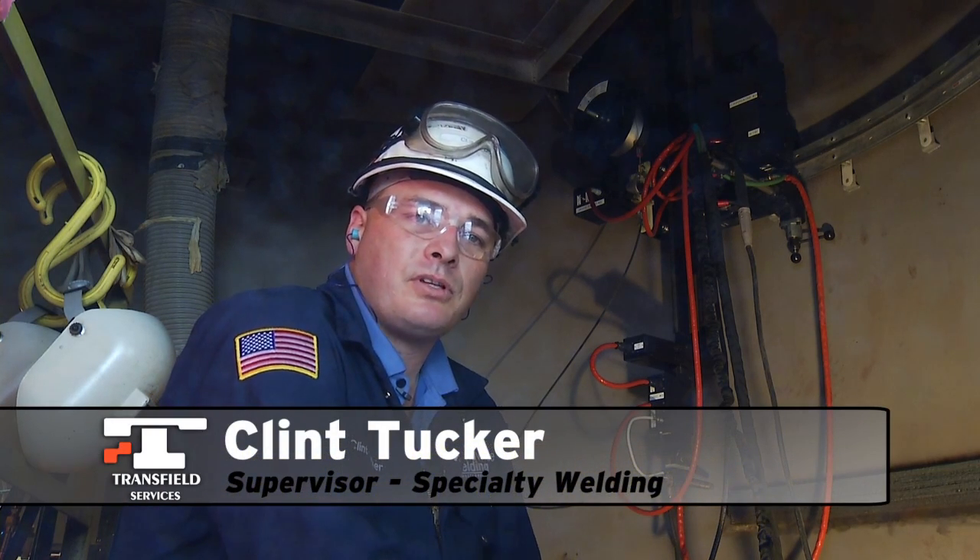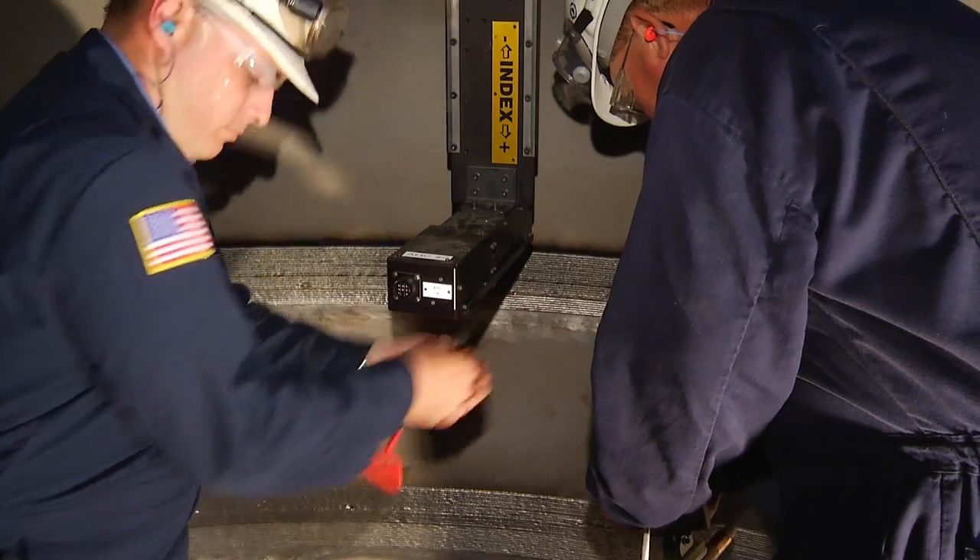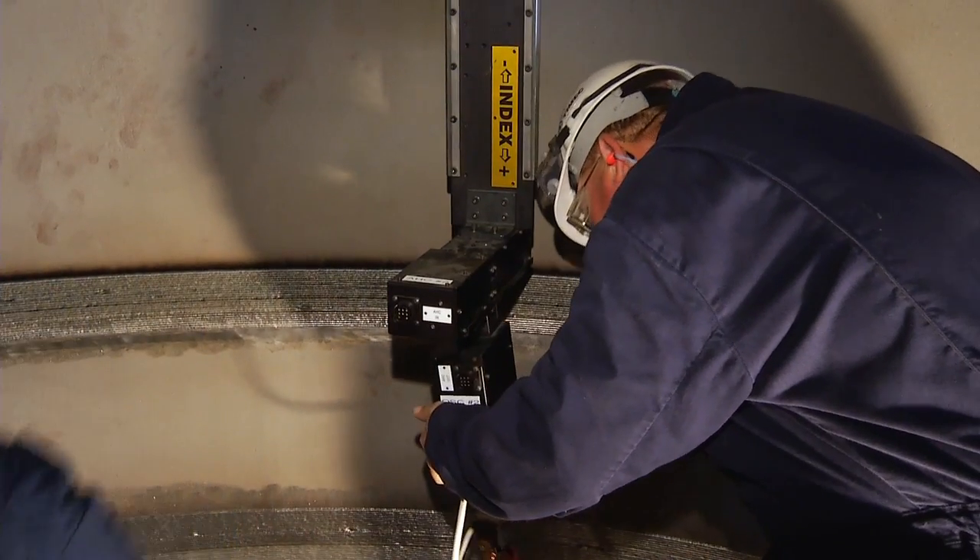So once your job site is set up, the assembly time on the machine means you can be up and running in about 30 minutes.